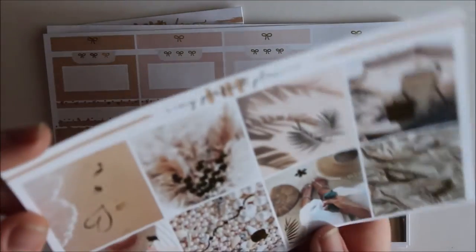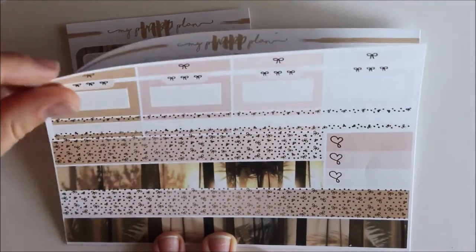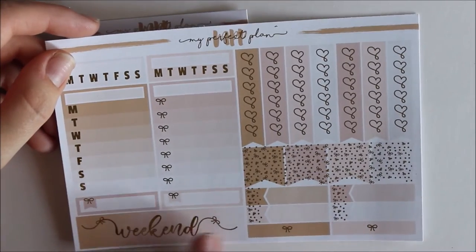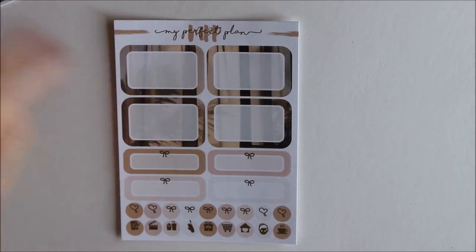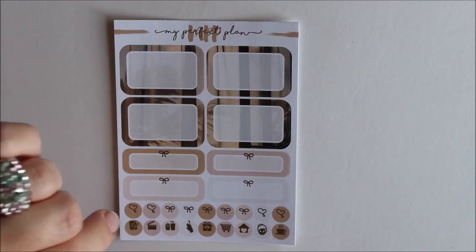Here we have the beach theme half boxes with the washi strip holding the box, the bottom washi split in two different sizes, a functional sheet with heart checklists, flex, weekly tracker, weekend banner, and little labels. There's also an additional kit sheet with more half boxes, quarter boxes, and icons. That's the first kit and I'm totally in love — I love the colors and the foil details.